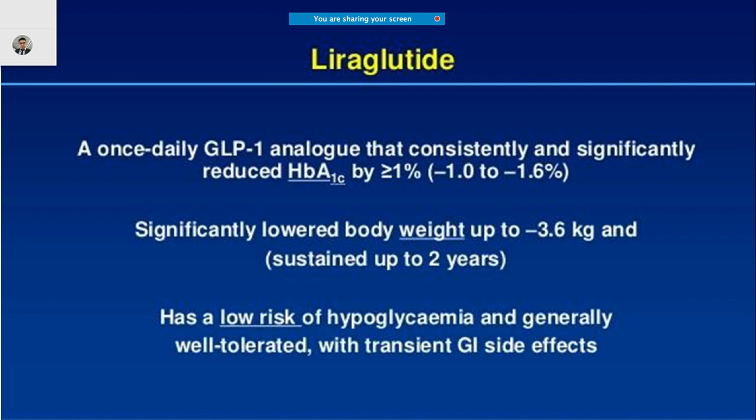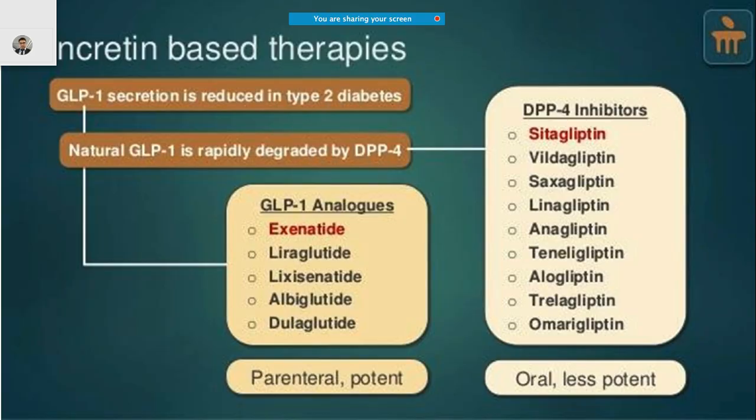Liraglutide is a very interesting molecule in that it not only decreases glycosylated hemoglobin but also reduces the weight of patients, which is very important because you can control diabetes and its side effects. It may have a risk of hypoglycemia. Other than exenatide, what other examples are available?